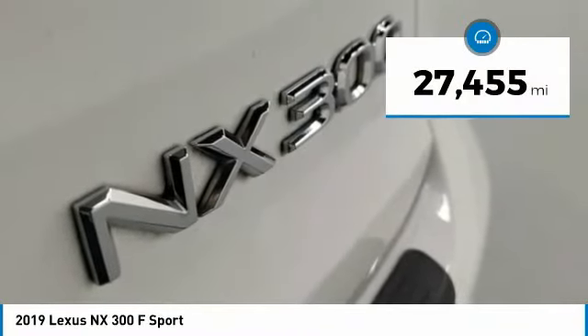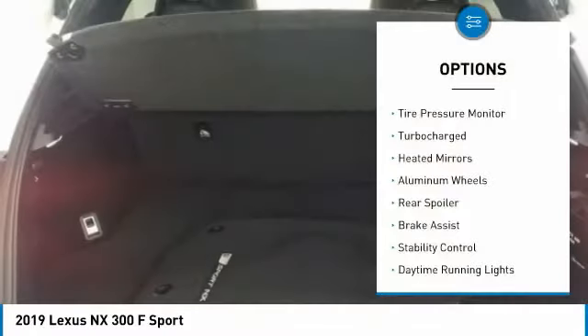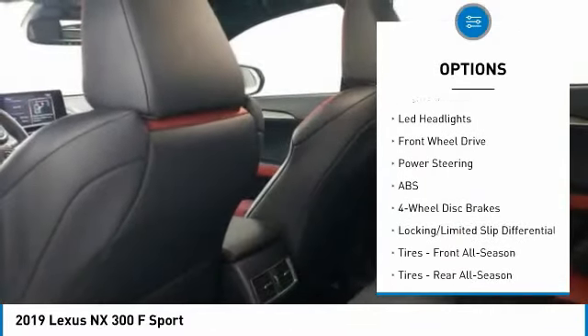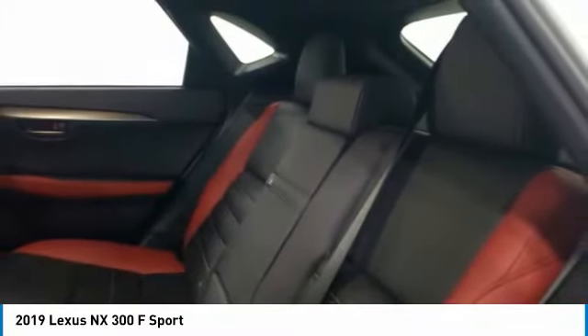This vehicle has less than 30,000 miles. Here are some of this vehicle's great options: tire pressure monitor, turbocharged, heated mirrors, aluminum wheels, rear spoiler, brake assist, stability control, daytime running lights, engine immobilizer, and LED headlights.